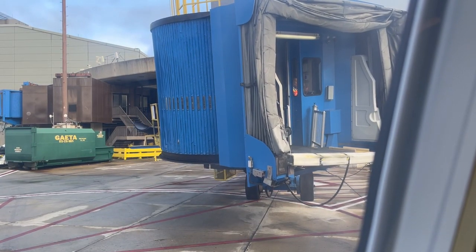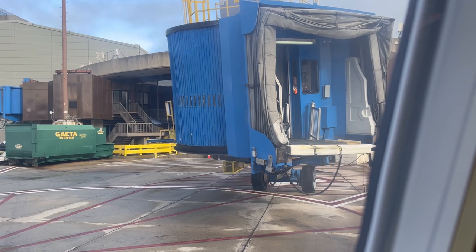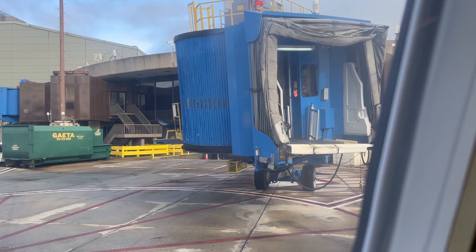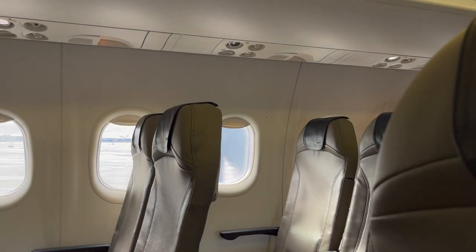After noticing that my flight was half-empty, I asked the flight attendant if I could move up to the front to film the engine view during takeoff. After speaking with the pilots, a flight attendant led me to seat 4A.